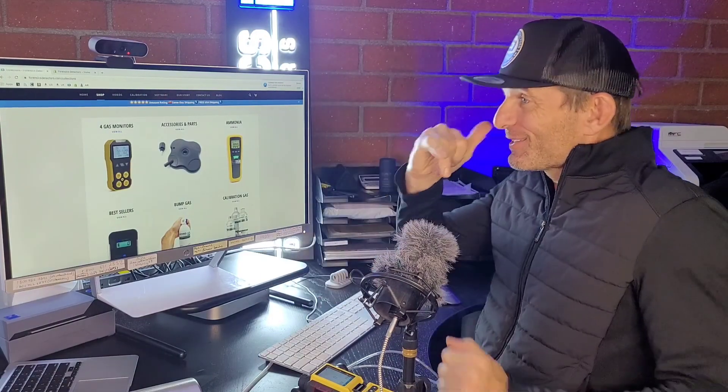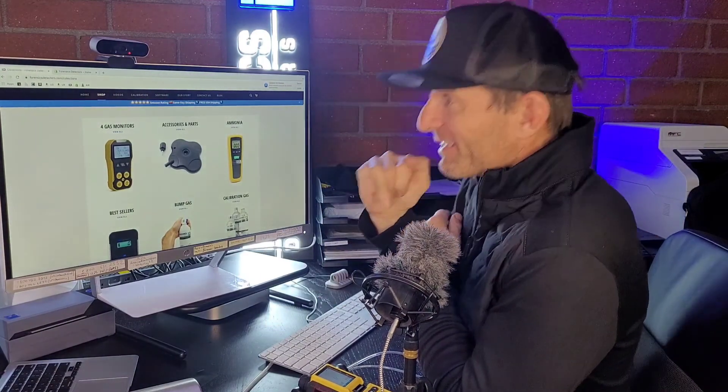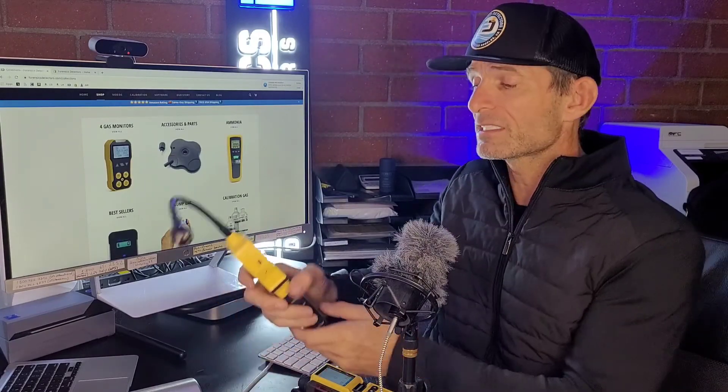I get emails: 'Dr. Kaz, I'm a home inspector, I need your gas leak detector.' 'Dr. Kaz, I'm a home inspector, I need the best carbon monoxide detector.' And today we're going to crystallize and summarize these two main products — the gas leak detector and carbon monoxide detector — that every home inspector should have. So let's get straight to it.